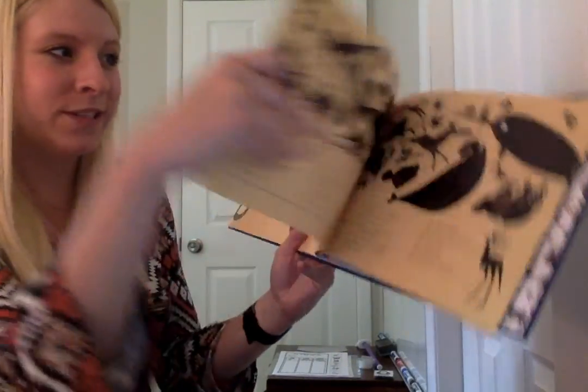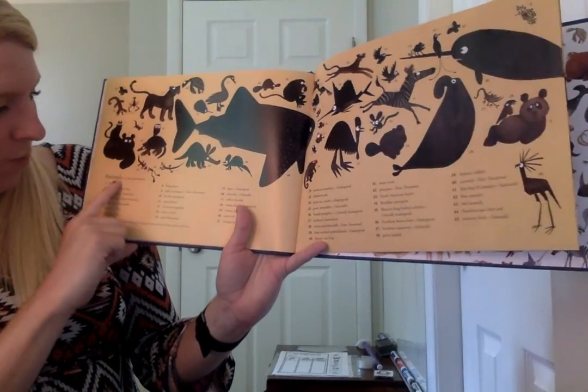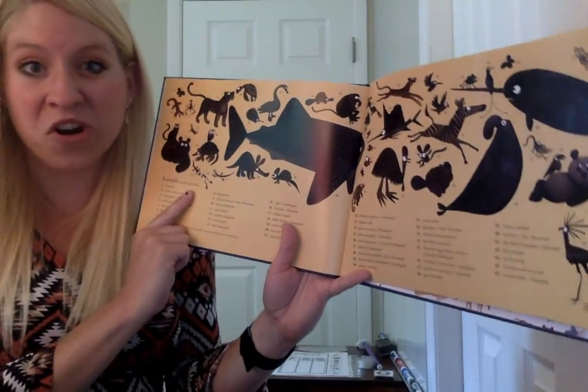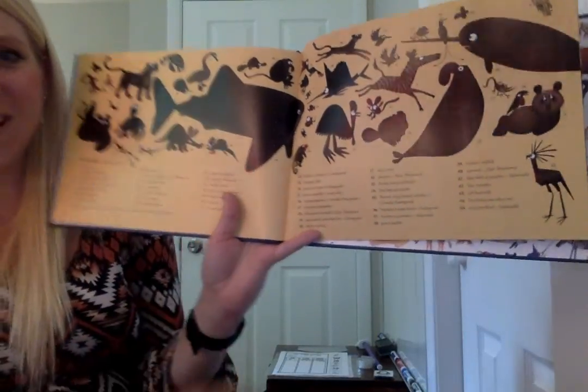The end. And then if you go to the next page, it has all the different animals laid out, and it tells you in order of appearance — in order of how we see them — these are all the animals. That's a lot of animals in one book, my friend, don't you think?